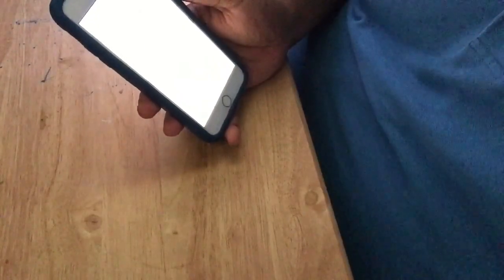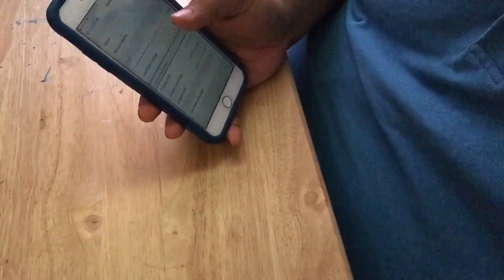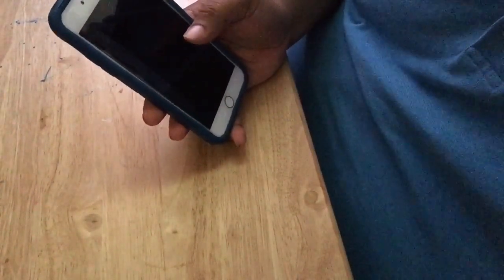I went ahead and downloaded all the voices. We have two new voices for each category. Right now we have two for American English, two for Australian English, and two for UK English. Sorry to those who use South African English and Irish English — no new voices for you guys. You still have Moira and Tessa.